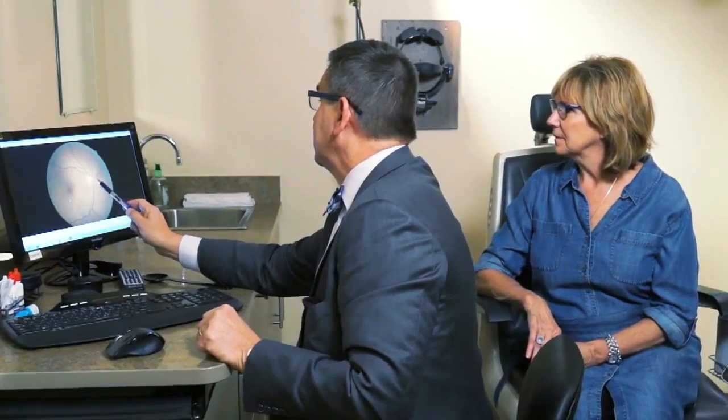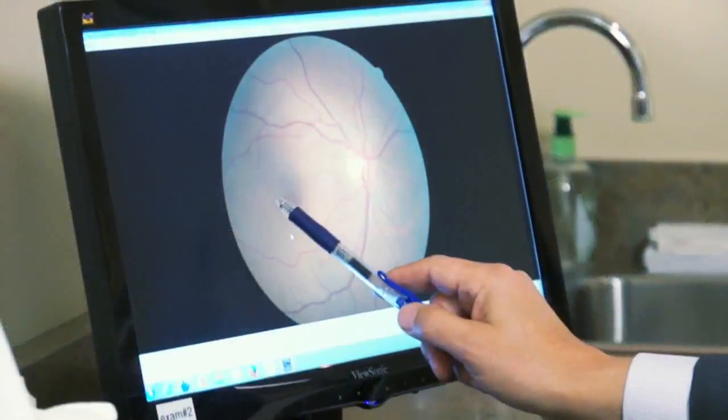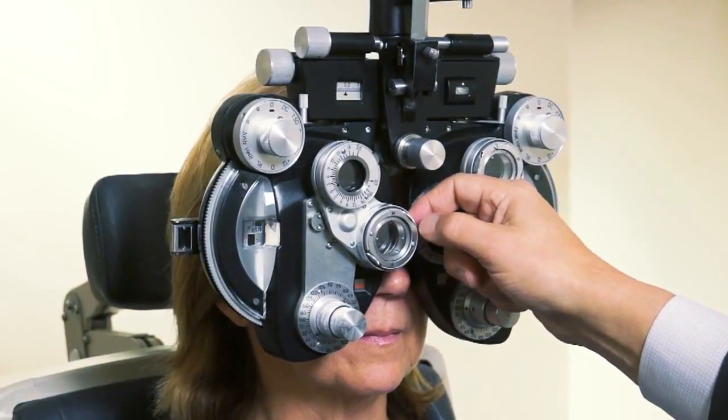Loomis worries that patients will be misled into thinking they've had a complete exam, when in reality, vision is only a small part of what eye doctors look for. He examines the cornea, the tear film, and all the components of the external portion of the eye.